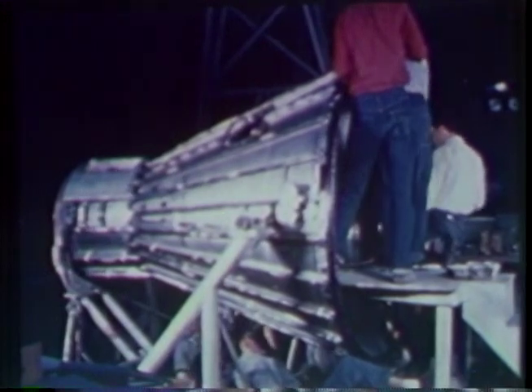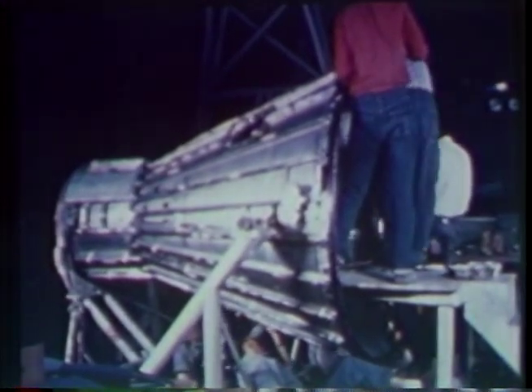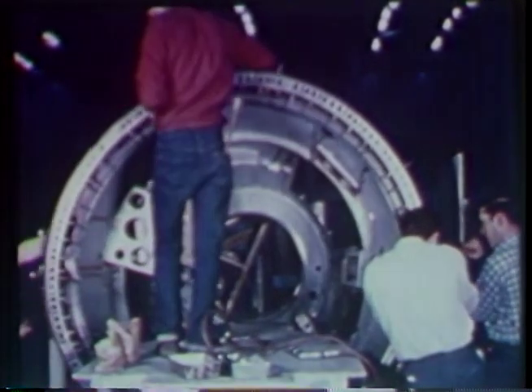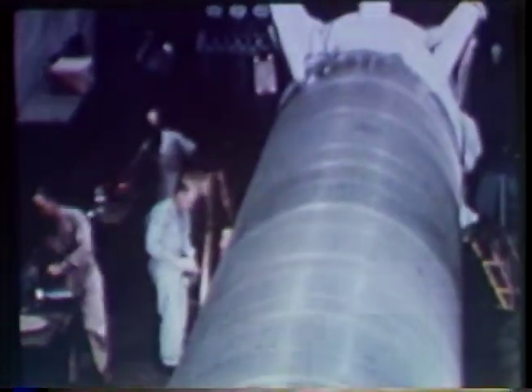This is Mercury Redstone II, MR2, another stepping stone toward manned spaceflight, with Mercury spacecraft already in production at the St. Louis plant of the McDonnell Aircraft Corporation.